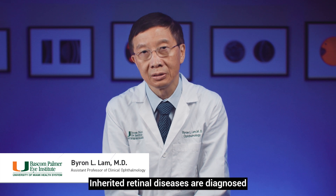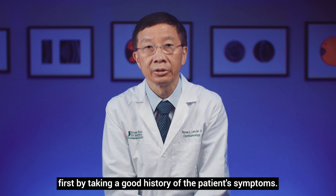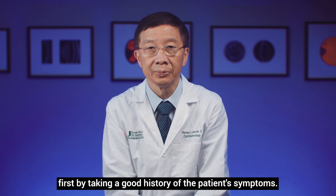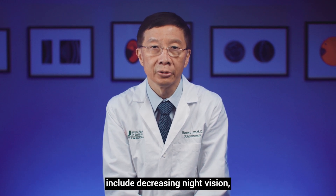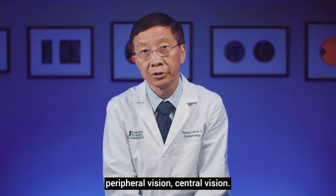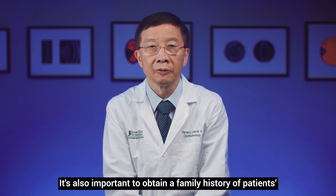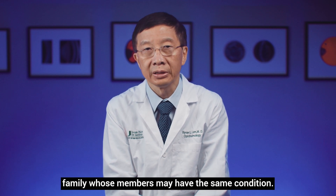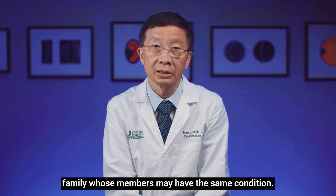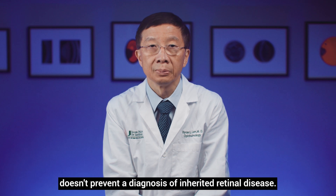Inherited retinal diseases are diagnosed first by taking a good history of the patient's symptoms. The important symptoms include decreasing night vision, peripheral vision, and central vision. It's also important to obtain a family history of patients whose family members may have the same condition. On the other hand, a negative family history doesn't prevent a diagnosis of inherited retinal disease.